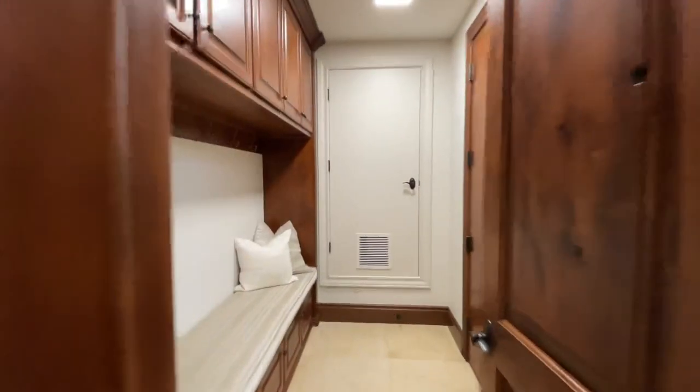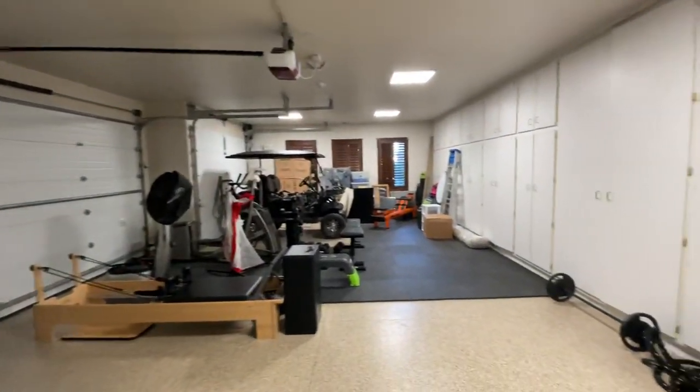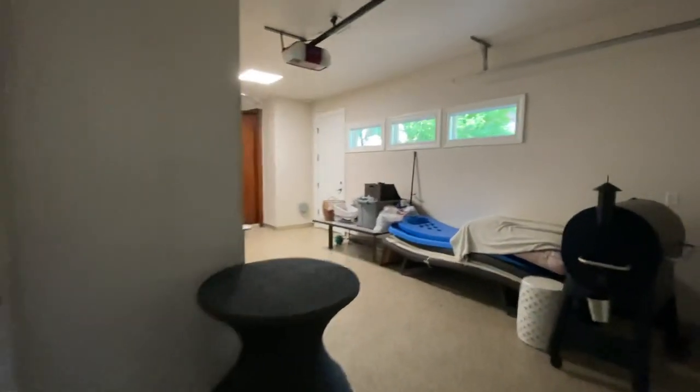Over here, this takes you out to your garage. You do have a four-car garage — three spaces right here and access to one more space this way.